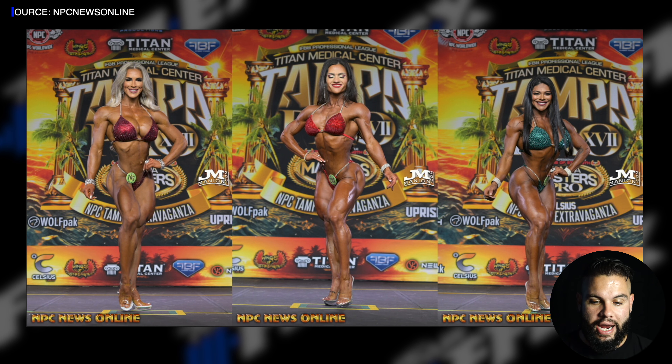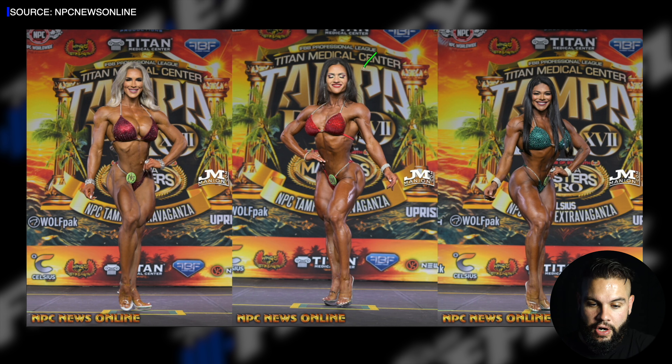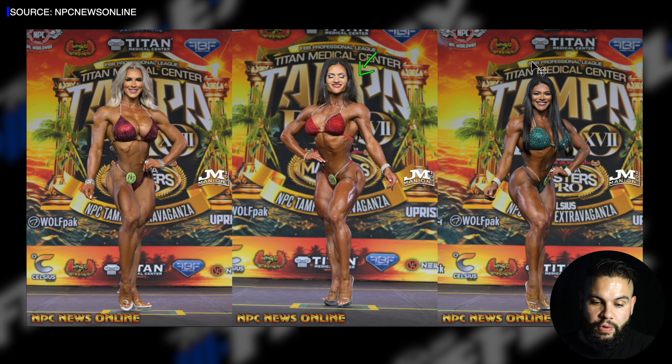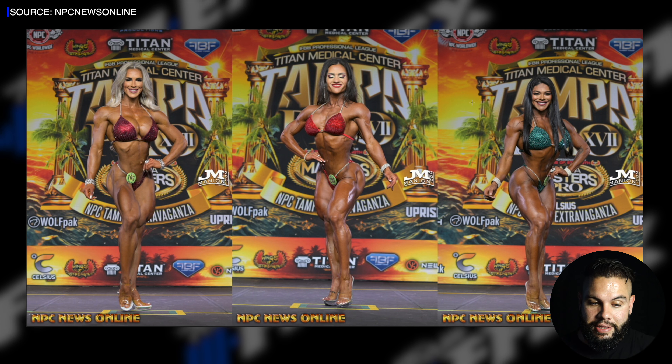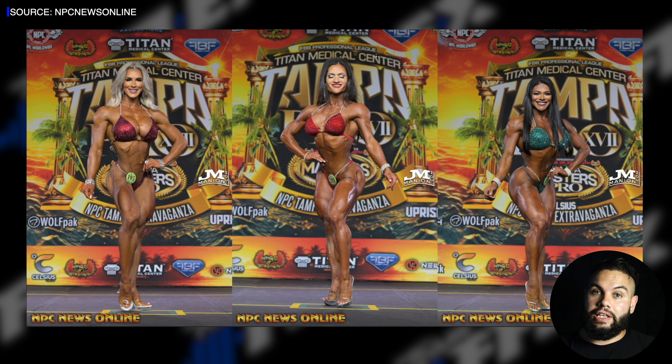Tampa Pro had a really great lineup in the wellness division. Here are our top three: Lisa in the middle, Cassandra Gillis on one side, and Juliana on the other. This is wellness division — the lower body dominant division — where we can clearly see glutes and quads. All these ladies have that lower body dominant effect, with a lot of muscle in the lower body. Lisa taking the win really comes down to how balanced her physique is in the lower body.